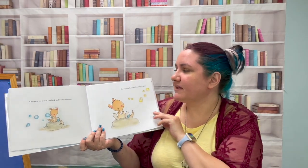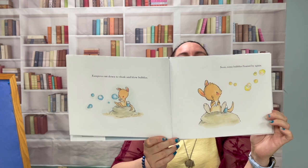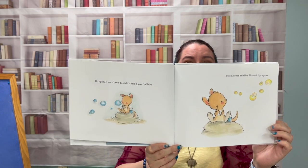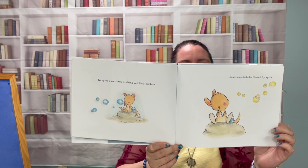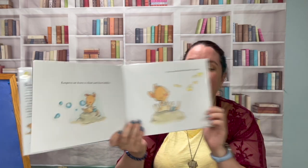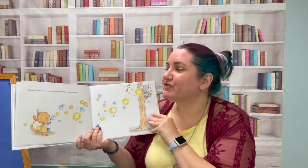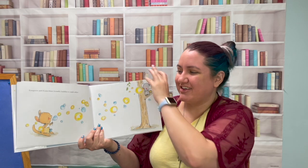Soon, some bubbles floated by again. Whose bubbles are those? They're yellow, so they're Koala's. Kangaroo and Koala blew friendly bubbles to each other.